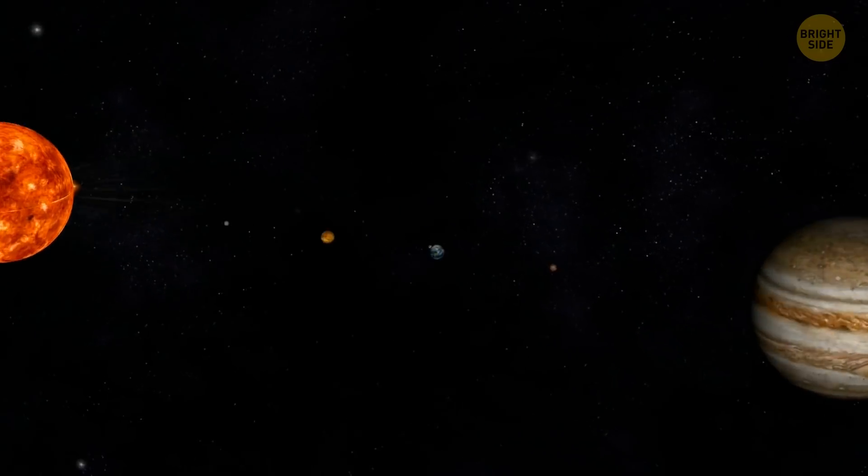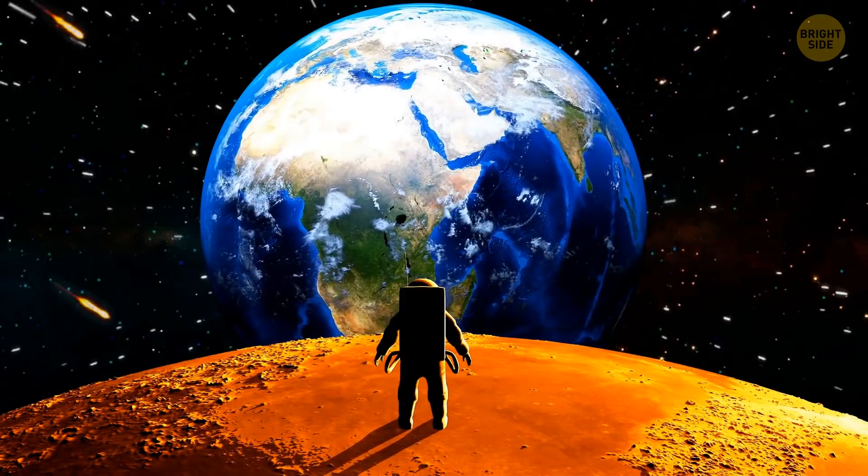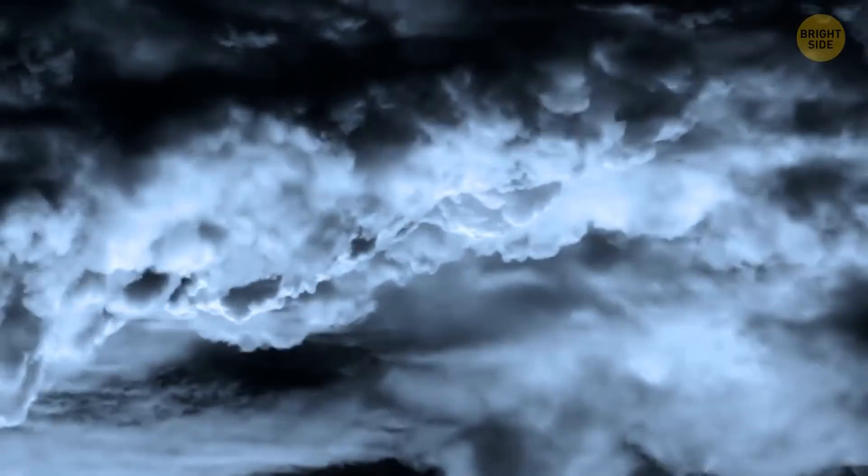Most of our planet is covered in water — seas, oceans, lakes, rivers. But if all of that water evaporated and then came down again in the shape of a giant storm, our entire planet would be covered in one inch of rain.